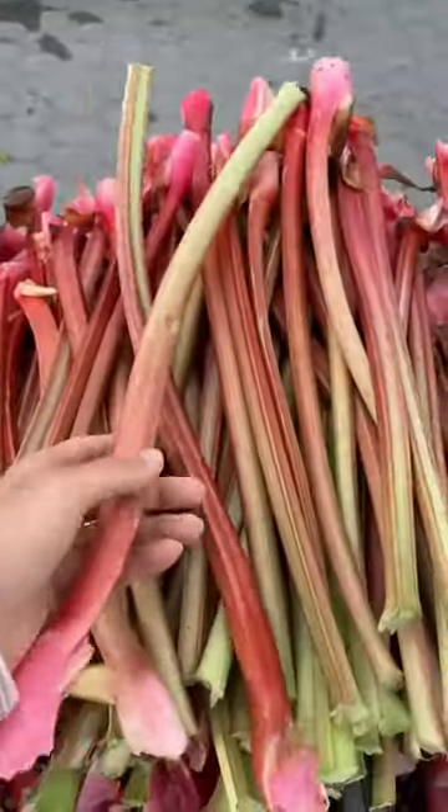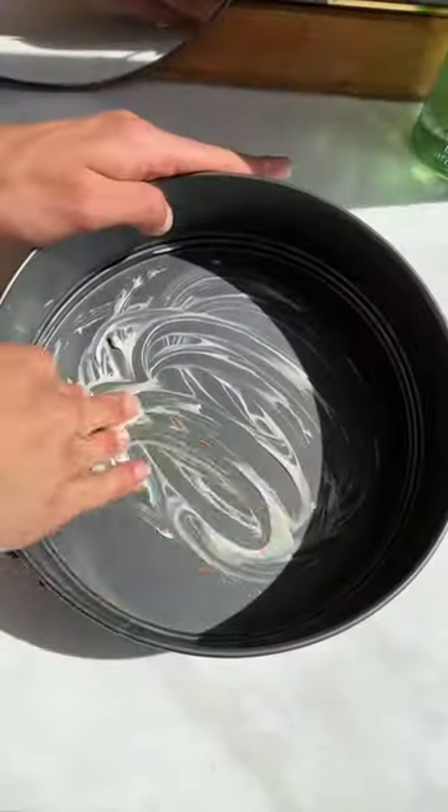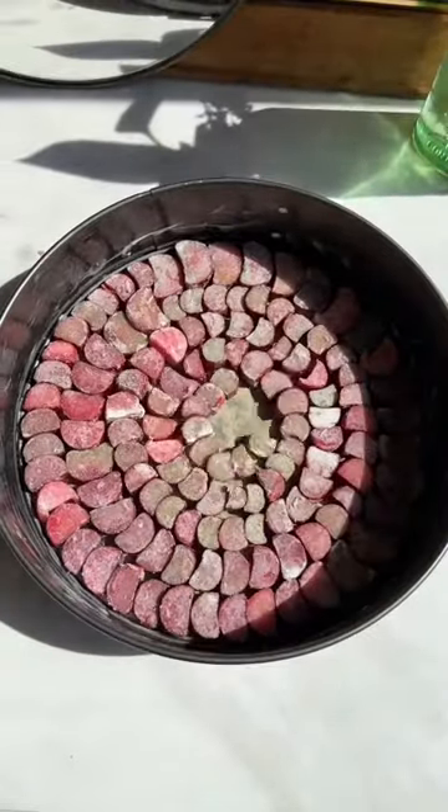My favorite thing about rhubarb, if you've ever had it, is it's sweet and tart and it's sexy in a lot of desserts. It's usually paired with strawberries, but we're going to do an olive oil cake. You want to make sure you're not actually buying red Swiss chard, because you will be disappointed — like any date with a Gemini man.